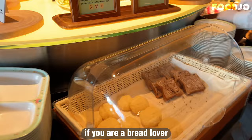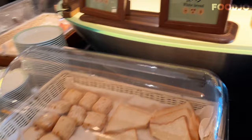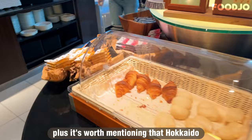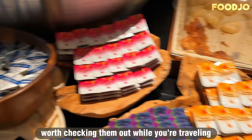Bread lovers won't be disappointed either, with options including croissant, chocolate marble melon bread, white bread, cheese bread, and toast. Although I didn't get a chance to try the bread, it definitely looked tempting. It's worth mentioning that Hokkaido is the largest wheat producer in Japan, so you can expect the bread to be of exceptional quality. In fact, there are so many bakeries in Hokkaido that it's definitely worth checking them out while you're traveling — you might just find your new favorite loaf.